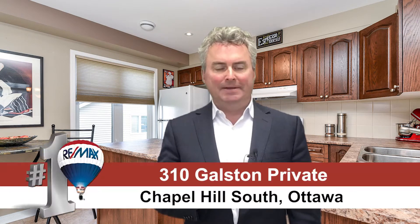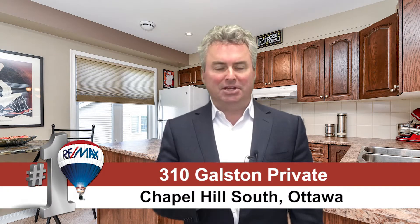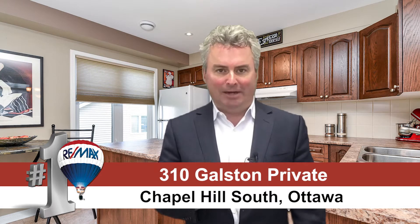Hi, my name is Greg Hamry from Remax Affiliates in Ottawa. I'm really excited to be at one of our beautiful new condo listings on Galston Private, which is in the Eastboro neighborhood, part of Chapel Hill South on the east end of Ottawa. This is a newer community built by Ashcroft, one of my favorite designers when it comes to floor plans because they're really innovative.